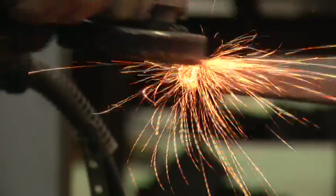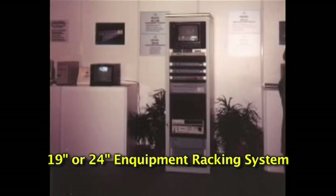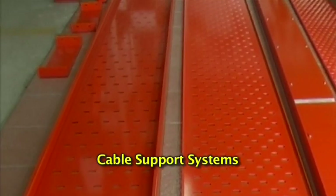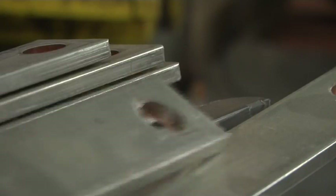Besides switchboards, PowerCo manufactures 19 or 24 inch equipment racking systems, standard industrial enclosures offering protection up to IP55 standard, cable support systems, standardized and customized metal components and parts.